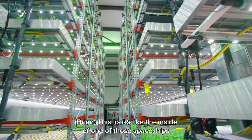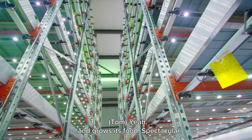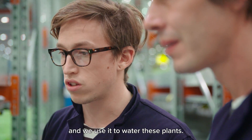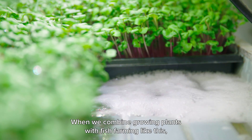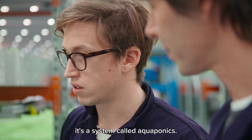It looks like the inside of one of those spaceships in science fiction that goes to Mars — it grows its own food. We take the water from next door that's full of nutrients from the fish waste and use it to water these plants, so all the nutrients the plants need come from the fish waste. When you combine growing plants with fish farming like this, it's a system called aquaponics.